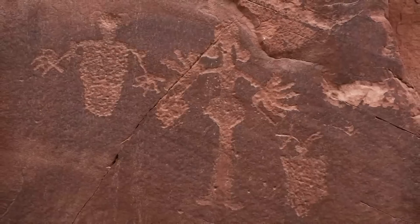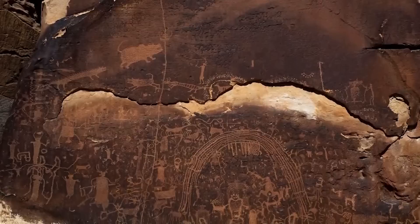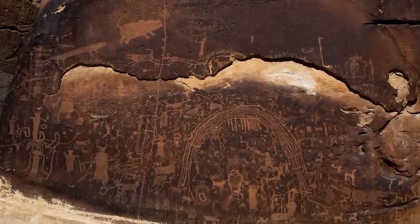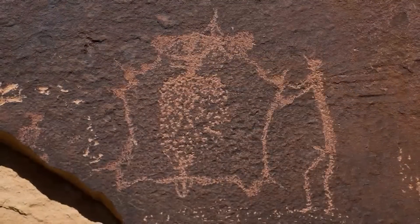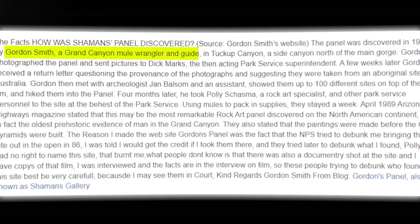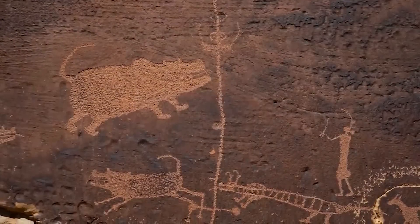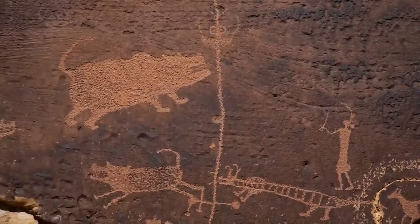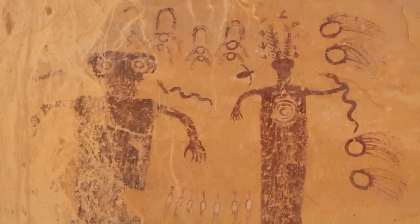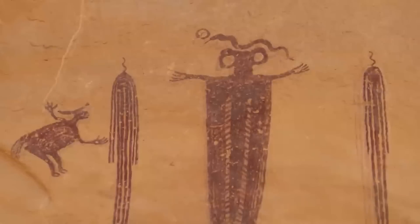Some of the most fascinating petroglyphs in the Grand Canyon are found in an area known as Shaman's Gallery. These multi-colored paintings are exceptionally fragile, and it is believed they were painted before 1000 BC. Many of the images are life-sized, painted in layers, and all are excitingly elaborate. The paintings were discovered by mule wrangler and guide Gordon Smith in 1986, and are often called Gordon's Panel. The petroglyphs have played a huge role in giving archaeologists a fair understanding of the tribes who once lived here. While many are simple depictions of humans and animals, others portray images that are yet to be deciphered and continue to spark the imagination of researchers from around the world.